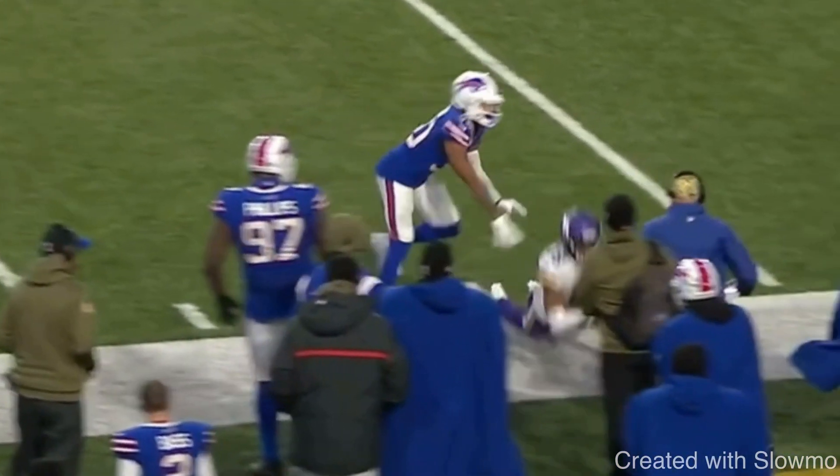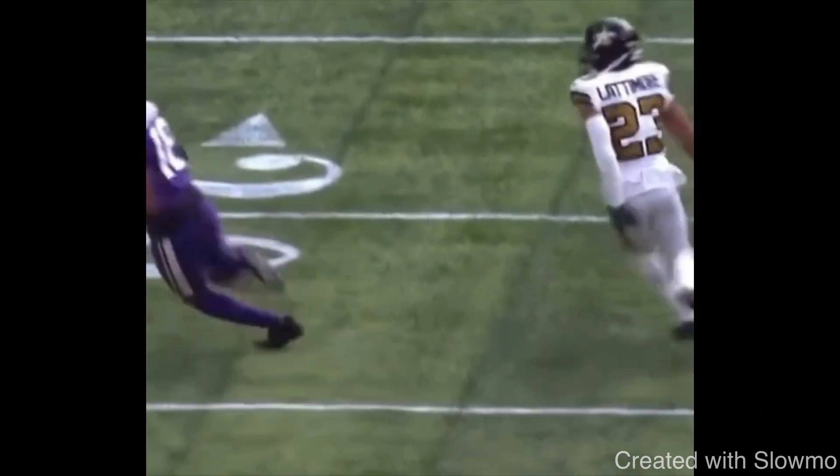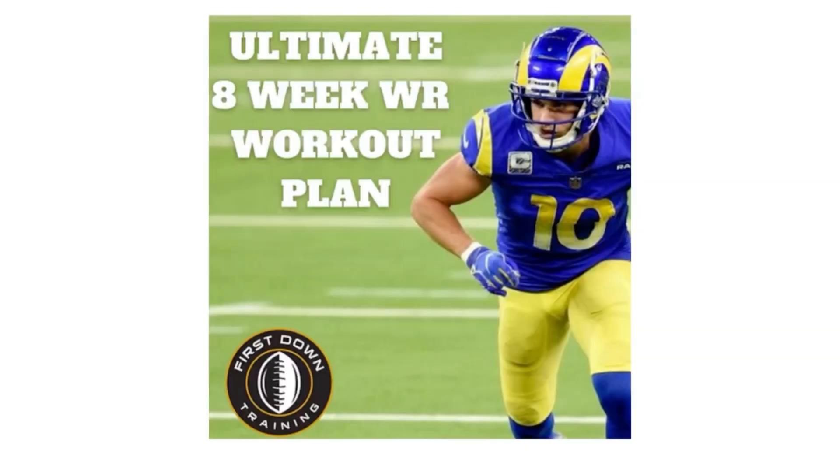Let's play these two clips again so you can see how they're identical. Same hesitation release — first time he's on a fade; DB is sitting inside anticipating a slant, but Jefferson uses the same release and breaks it off on an out route. That's how you create separation: be unpredictable. Thanks for watching — if you have questions, leave them in the comments below. And if you'd like an 8-week wide receiver on-field and gym workout schedule, check out the first link in the description. Sets and reps, every example — it's all mapped out and ready to go.